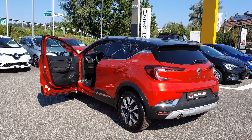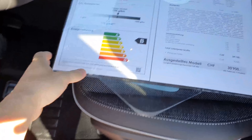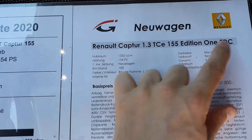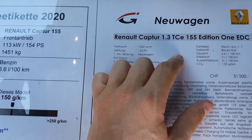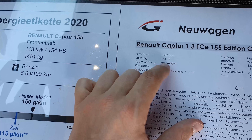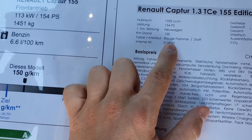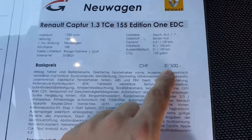Let's review the car and I'll give you my impression at the end. Before we start, some information on the price: we have the Renault Captur Edition One EDC, with a 1.3-liter petrol TCe engine producing 154 horsepower. The color is Rouge — the red flame.